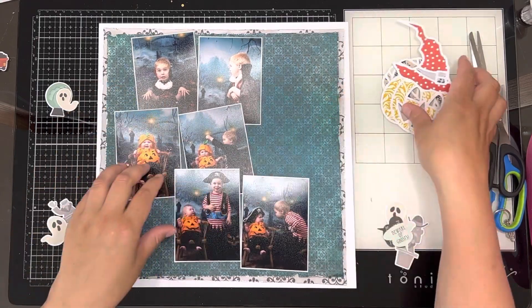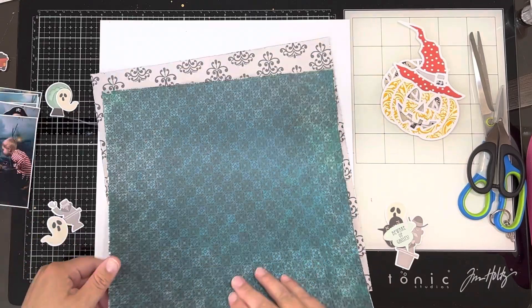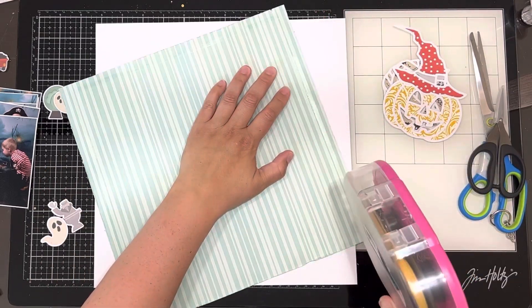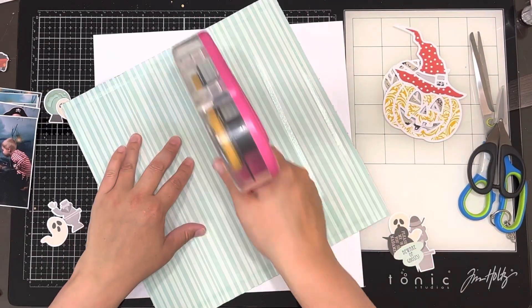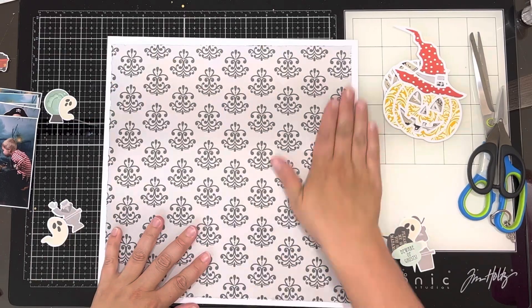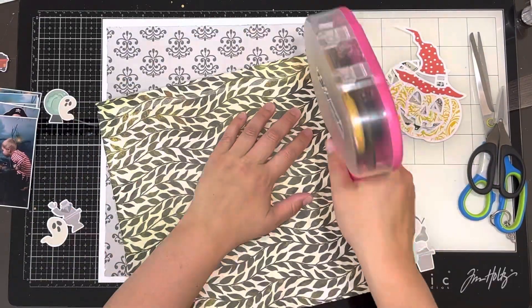Hello everyone, it's Katie here from the Scrappy Sisters and I am up with another layout as guest designer for Crazy Craft Obsession this month, which is an online Australian scrapbooking store. I have created this layout — it is my last layout — and it is focusing on Halloween.